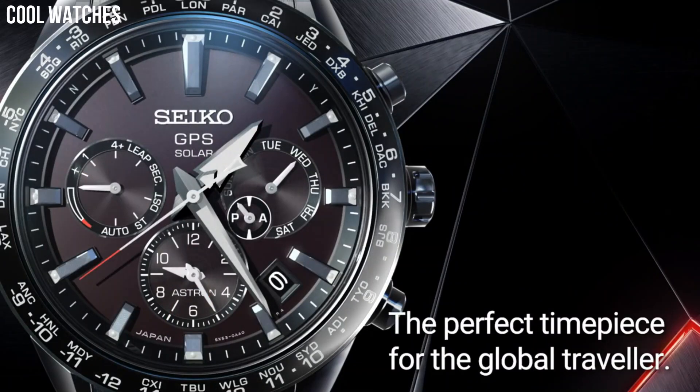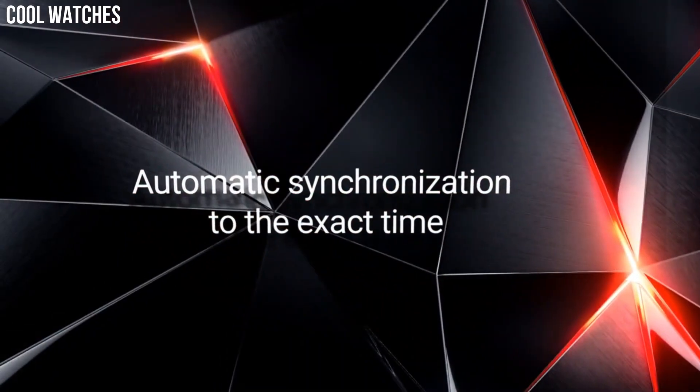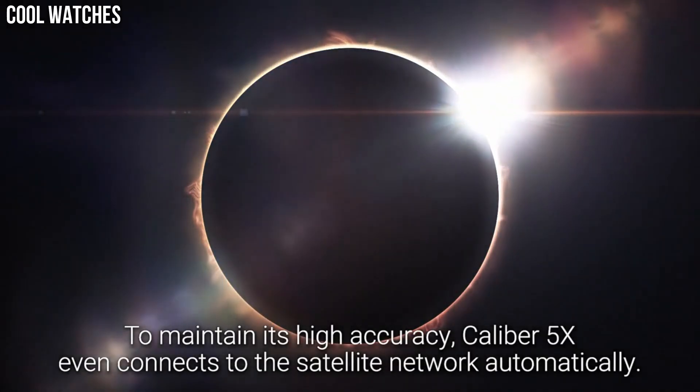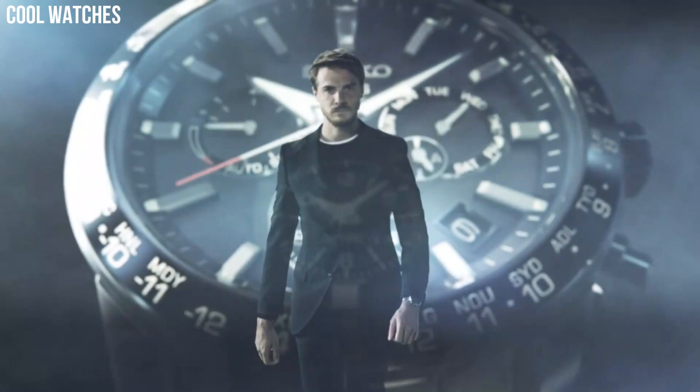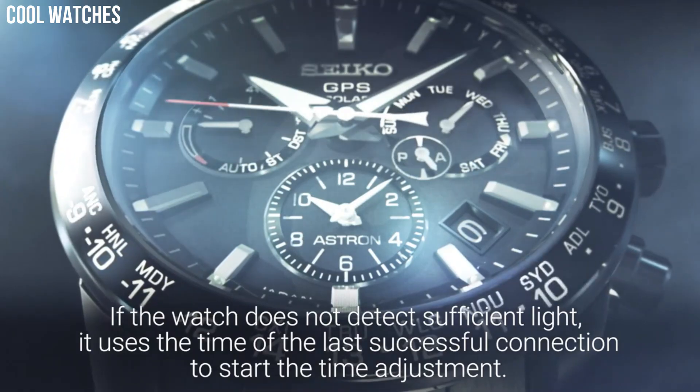The following features are equipped: antimagnetic, GPS, glowing hands, glowing markers, dual time, power reserve indicator, and perpetual calendar.